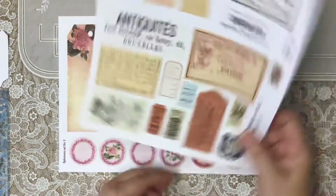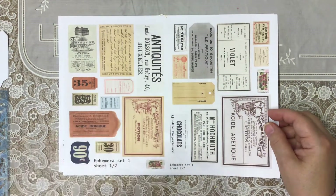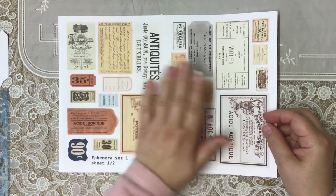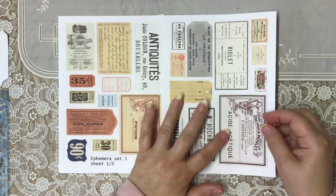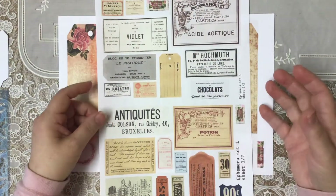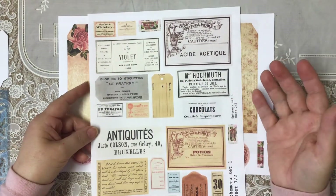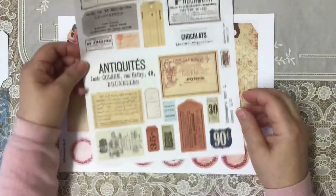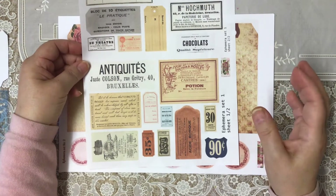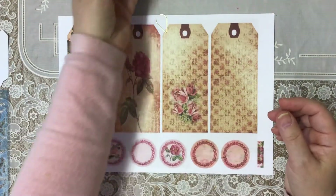She also has a couple of ephemera kits. Some of these are on paper and some are on card. This one gives you a page with both — two to a page — or you can have them full size, so you get another two pages. I absolutely love having labels like this that you can use on your tags or attach to things. The majority of them I've not seen before and I think they are really lovely. That's ephemera set one.